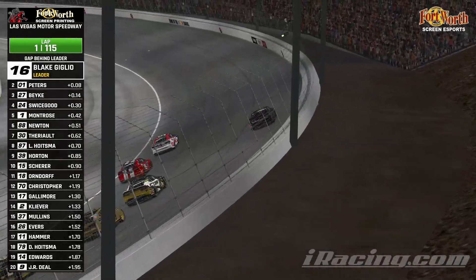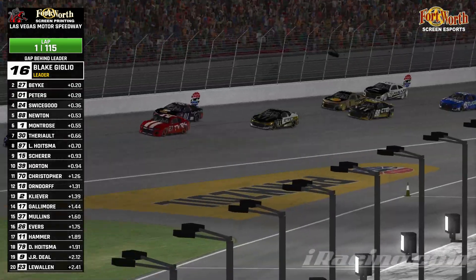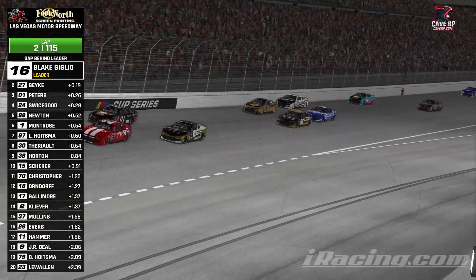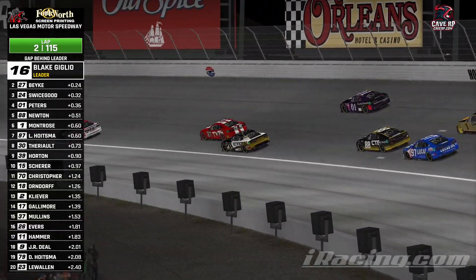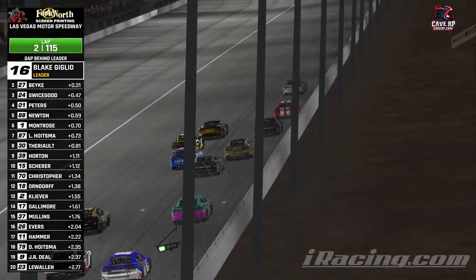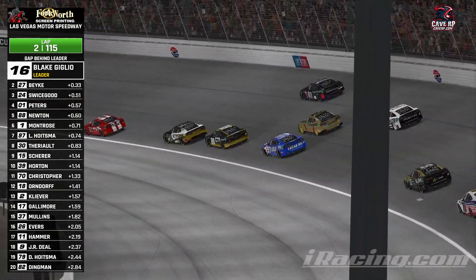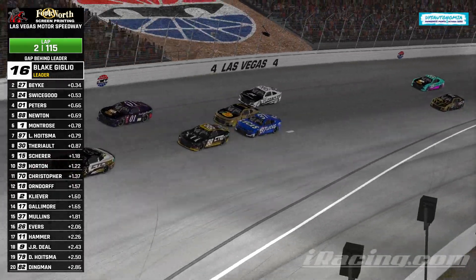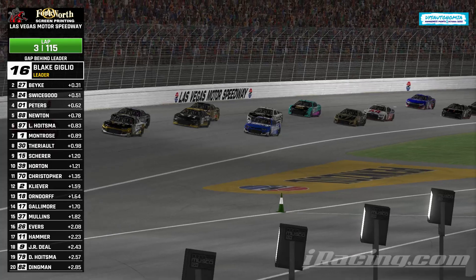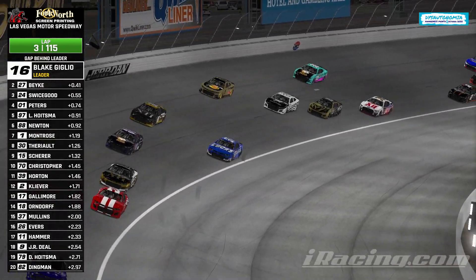Contact on lap one between the leaders — sends Peters all the way up to the wall. That's going to allow Bikey to get through for second. Swicegood trying to get inside the 01. Swicegood right on the back number of the 27 of Brandon Bikey. Behind them you see Quinn Newton and Montrose battling. Here comes Lucas Hoistma up from 10th, already in 7th. A little door contact there between Hoistma and the one of Montrose, but they keep it going. Now Hoistma up to 6th, trying to get by his teammate for 5th. Hoistma wasting no time, trying to rebound from that qualifying effort.